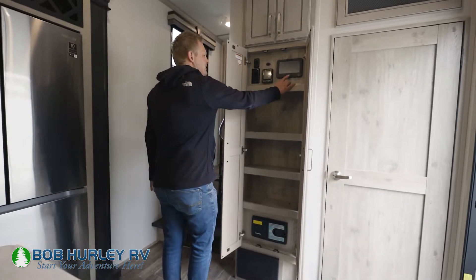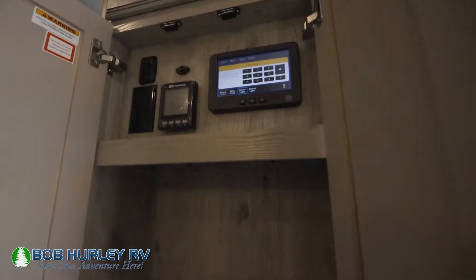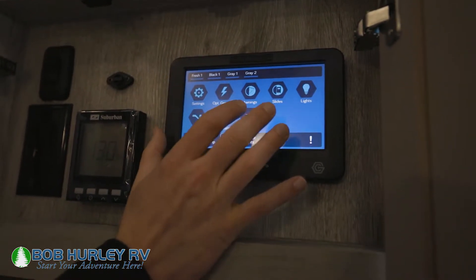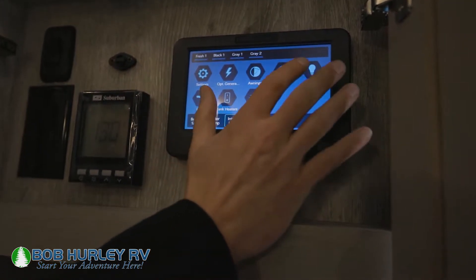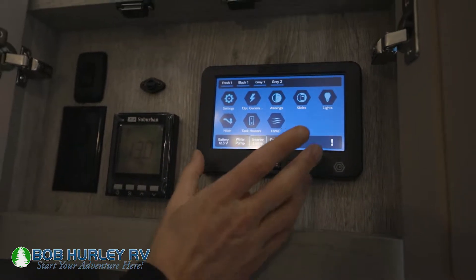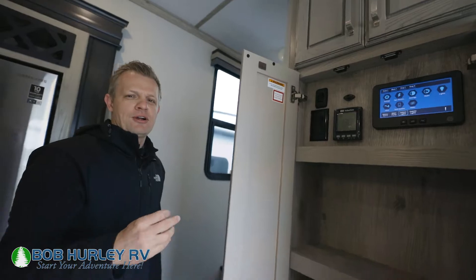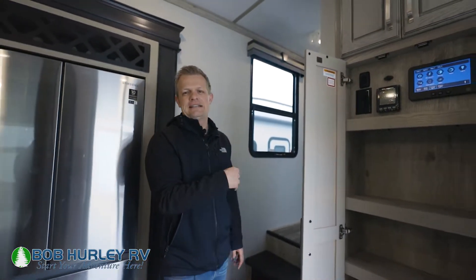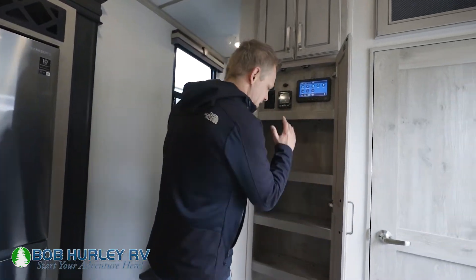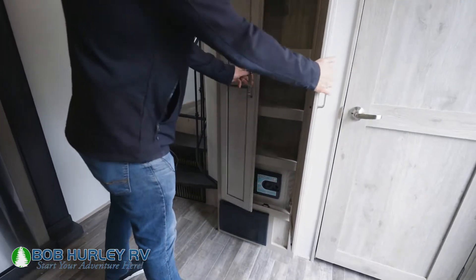Your control panel is right in here. Keystone does the iN•Command system, and I love it because it's very easy to see and use. Here's all your stuff — tank heaters, HVAC system, slides, lights, all of the above. You can control everything on this system. It also links to your phone, so you can go into an RV park, level your camper, get the slides out, get the ACs running, and turn the lights on before you even set foot in the camper. There's also a central vac system right there.